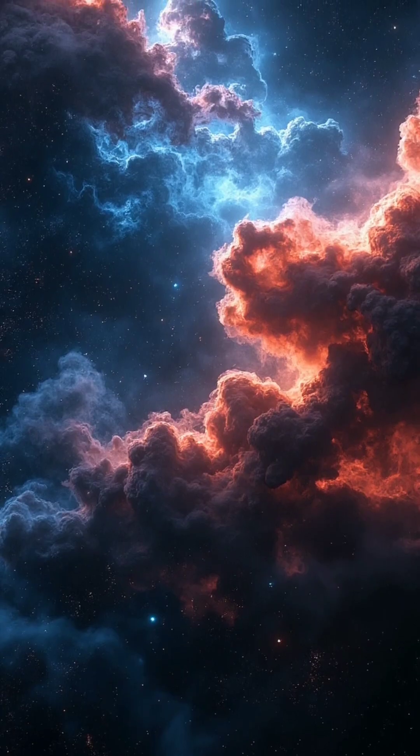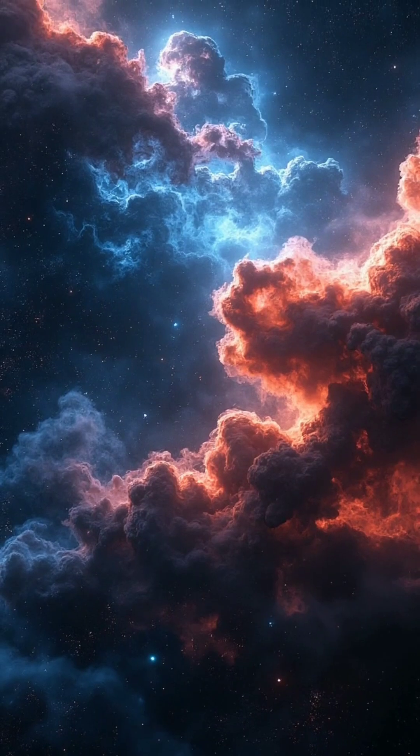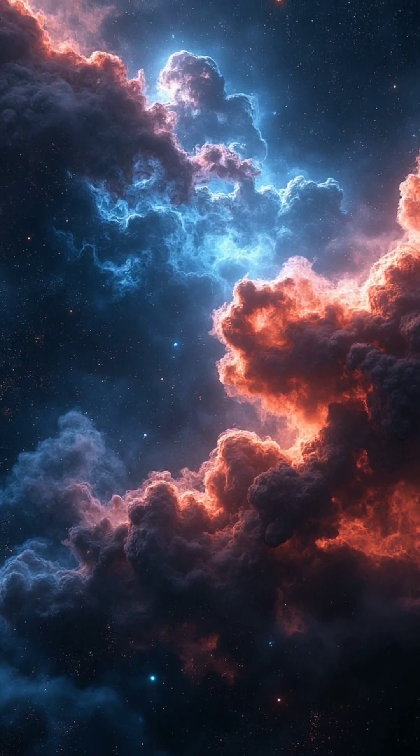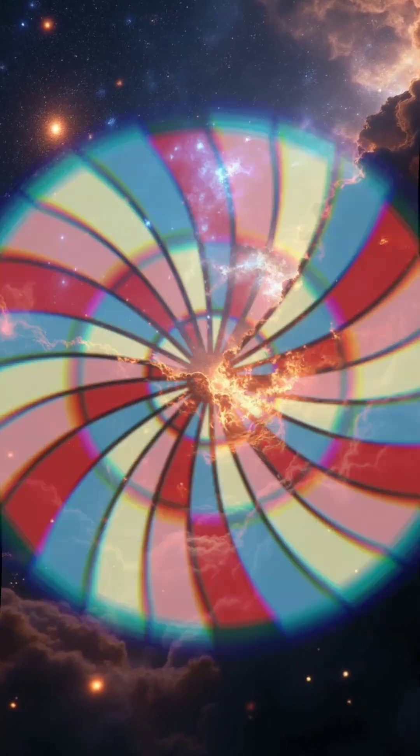The Lobster Nebula is a vast region of gas and dust located 5,500 light-years away in the constellation Scorpius. At the heart of the Lobster Nebula resides the Pismis-24 star cluster.